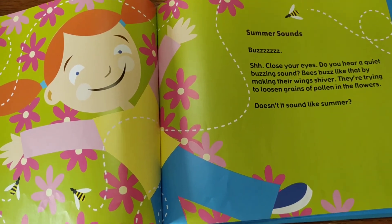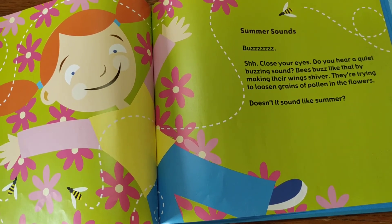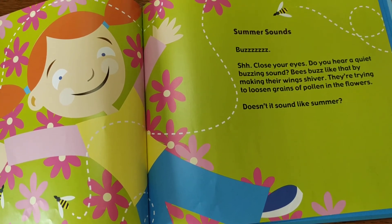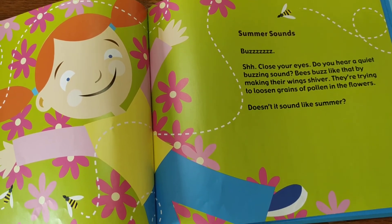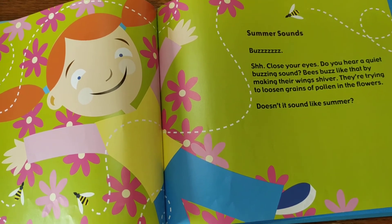Bzzz — can you make that sound? That's the sound bees make when they make their wings shiver. They're doing that because they're loosening the pollen from the flowers.